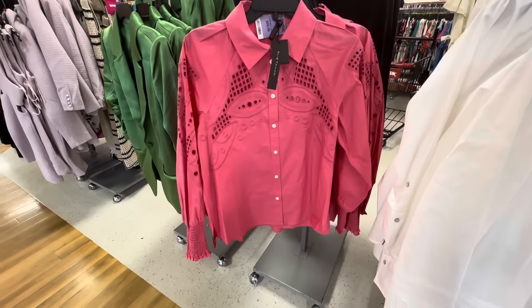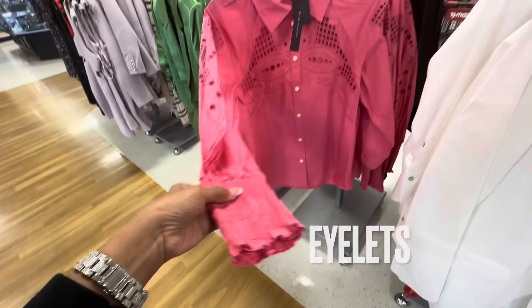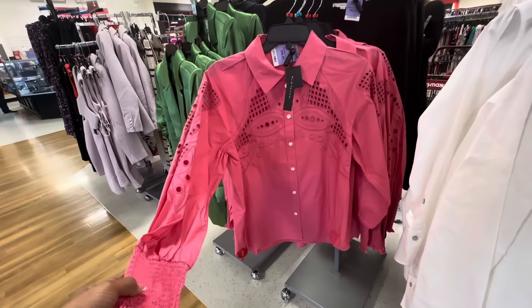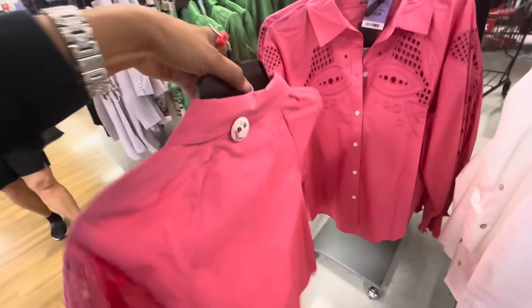Look at this beautiful pink blouse — embroidery, elastic in the sleeve. This is Eli Tahari and it's $40. This is the back — nice.